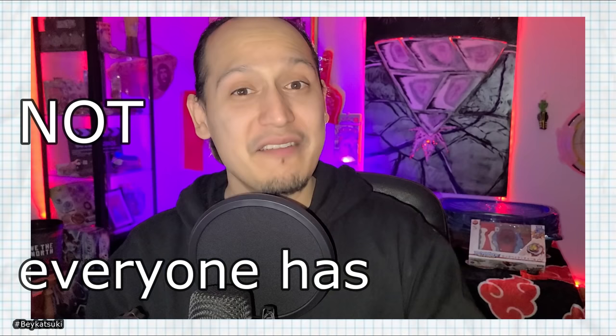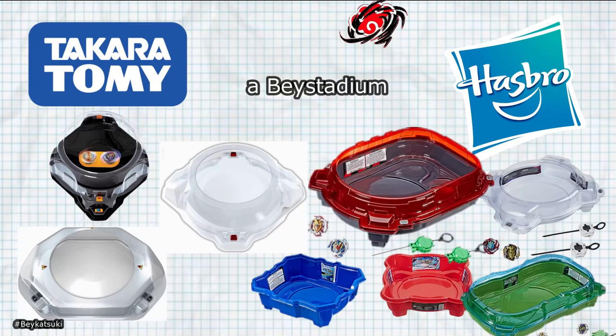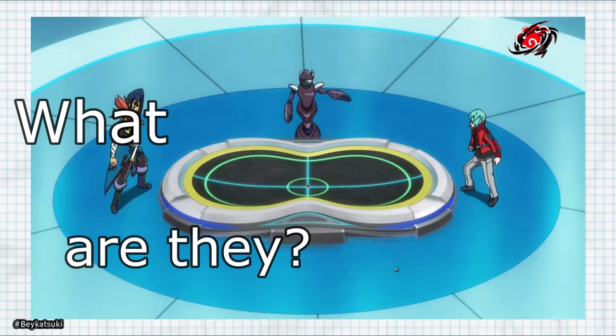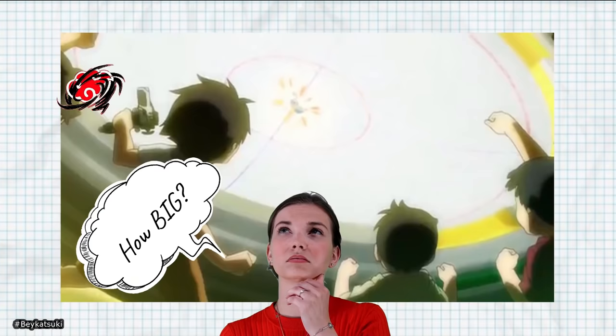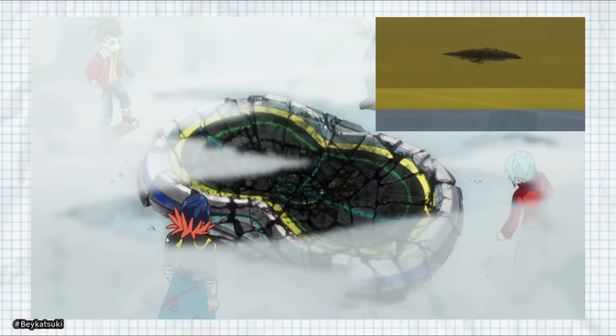We see them all the time and although not every Blader in the world has a Bey Stadium, we all wonder what the Bey Stadiums in the anime are actually made of. Now we know how big the Bey Stadiums are in real life from one of my previous videos — link in the description below. There are a few scenes that give us a hint as to what the Bey Stadiums are actually made of.